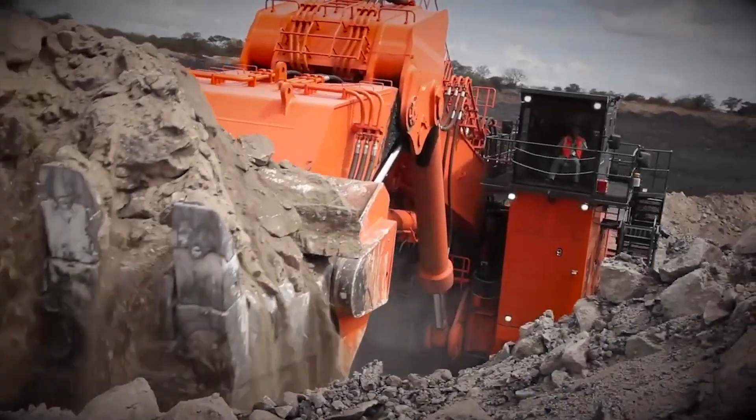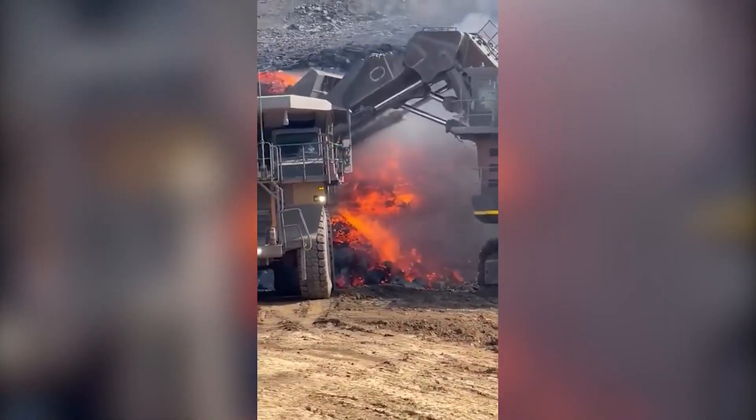Watch as we reveal the weirdest construction technologies of the future that will blow your mind away.